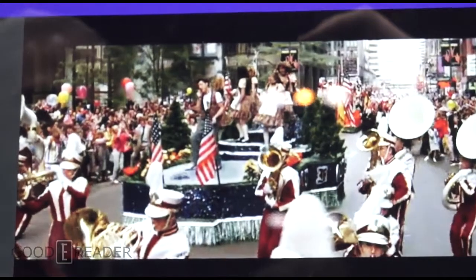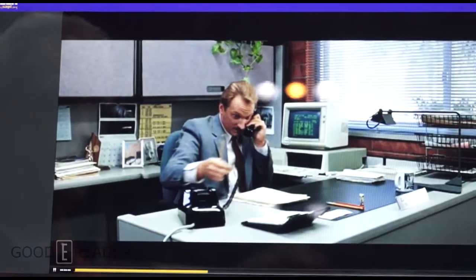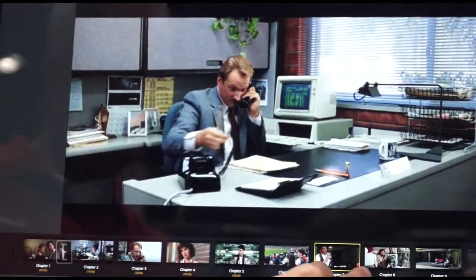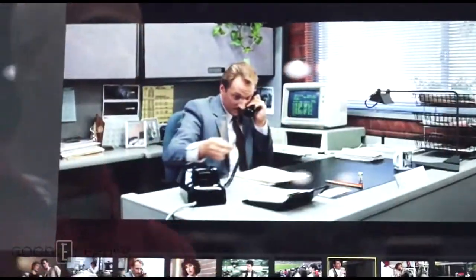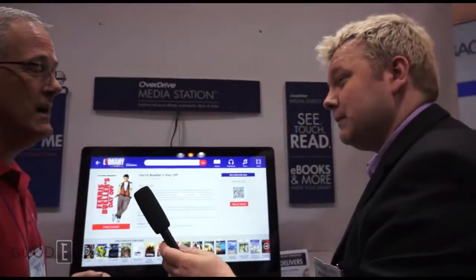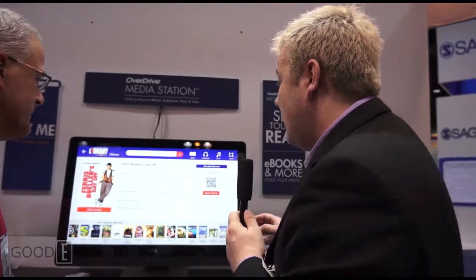It's a very innovative feature — scrolling within the scenes. Very interesting. We're excited to start offering it to libraries later this year.